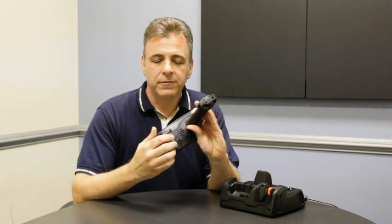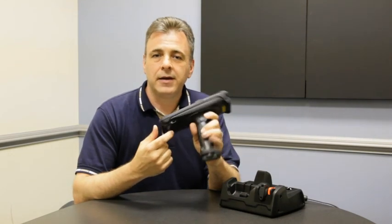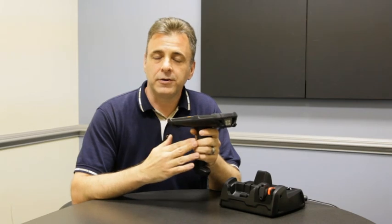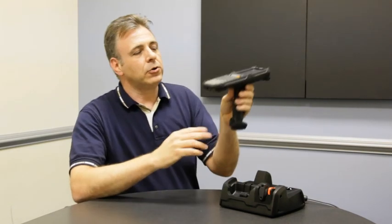We also have features built into the device such as a micro SD slot, a built-in vibrator in the trigger — great for high noise environments — and what we call tail lights.